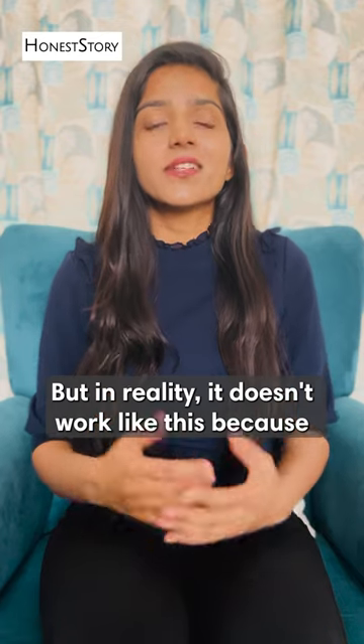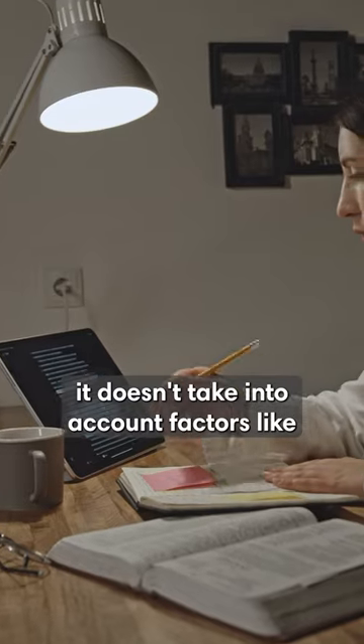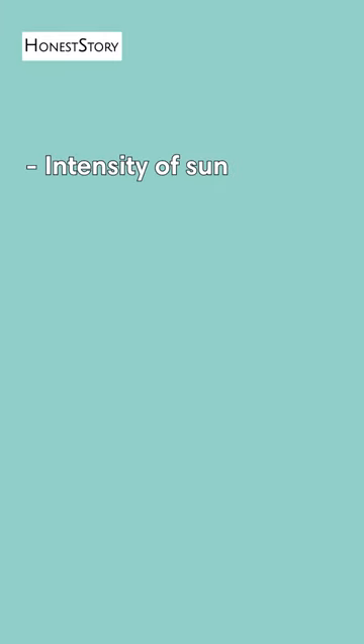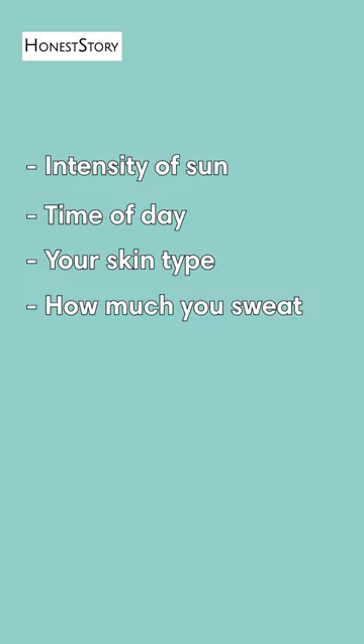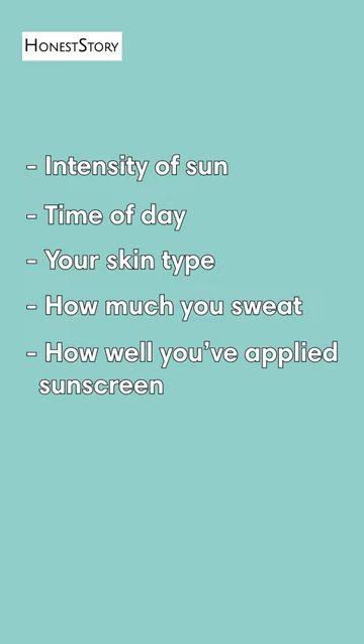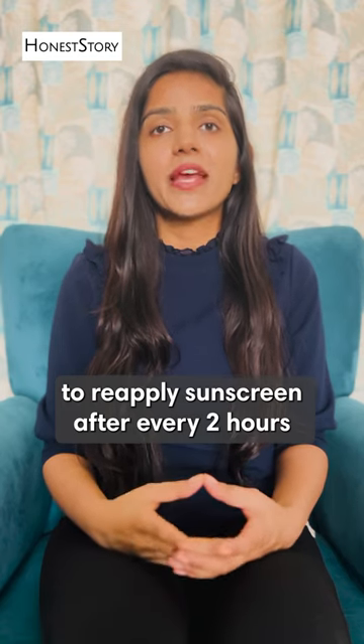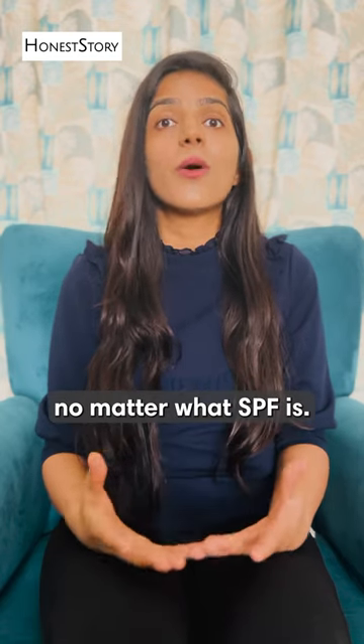But in reality, it doesn't work like this because it doesn't take into account factors like intensity of sun, time of day, your skin type, how much you sweat, or how well you have applied sunscreen. That's why it's recommended to reapply sunscreen after every 2 hours, no matter what SPF is.